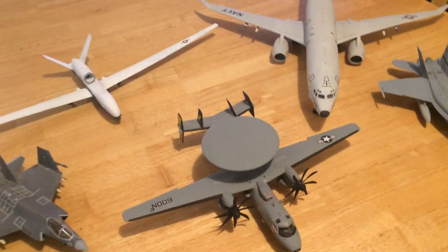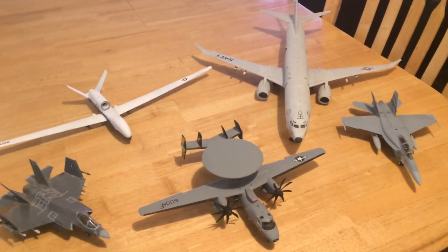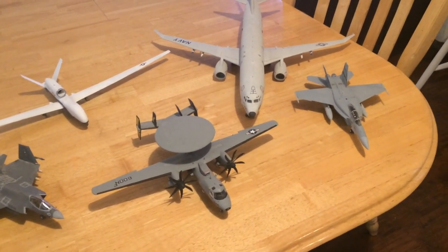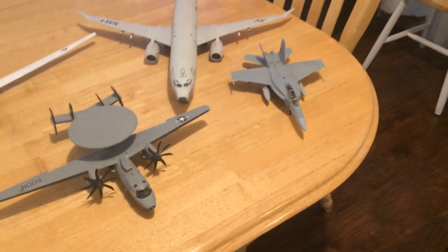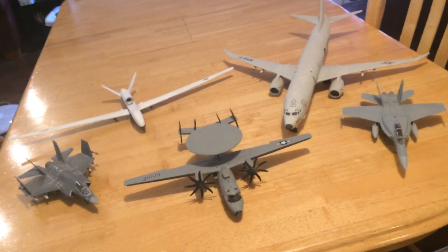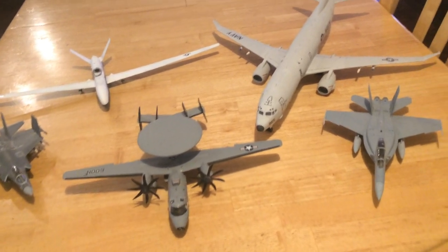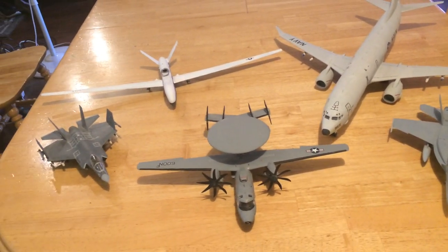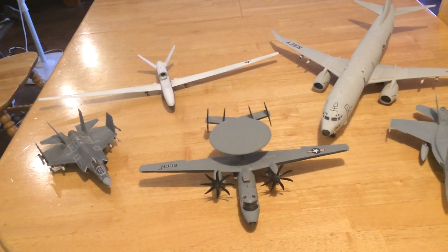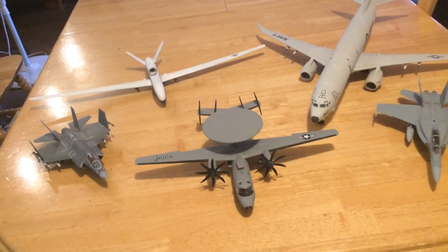I wanted to get this out there to show you some of the really ongoing neat developments. We've got more and more P-8s out there. I'm not sure of the exact number, but I believe we probably have 60 to 80 of the 120 to 160 aircraft envisioned. The Tritons just established their initial operating capability for the first squadron, and we intend to buy 68 of those aircraft.